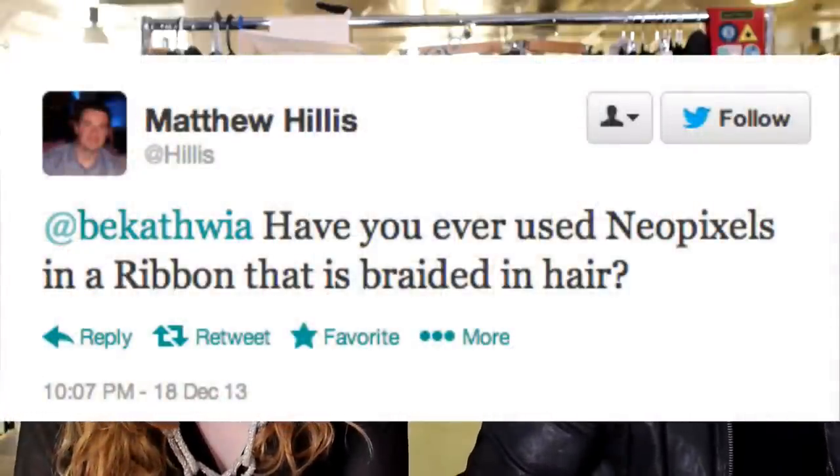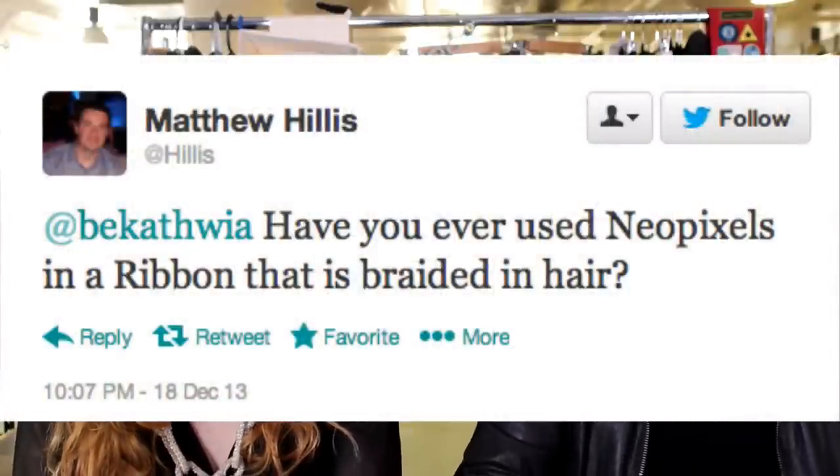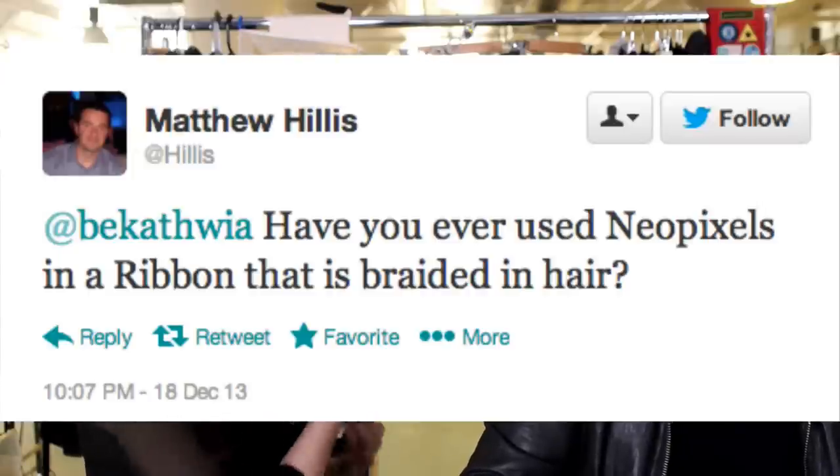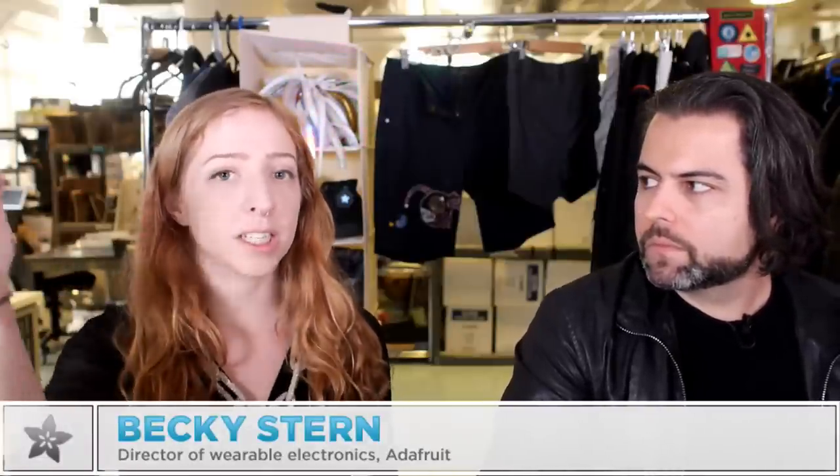Next up, this is from Matthew: 'Becky, have you ever used NeoPixels in a ribbon braided into hair?' Now that I have long, luxurious lady hair, maybe I will try it. I don't know if you've been watching the show long enough to see my hair get longer — I don't think I had room to braid a ribbon into it before. But the Chameleon Scarf project has the circuit on a ribbon inside the ruffly scarf, so you could take just the first part of that project, take that ribbon, and braid it into your hair. I'd like to see you do that.